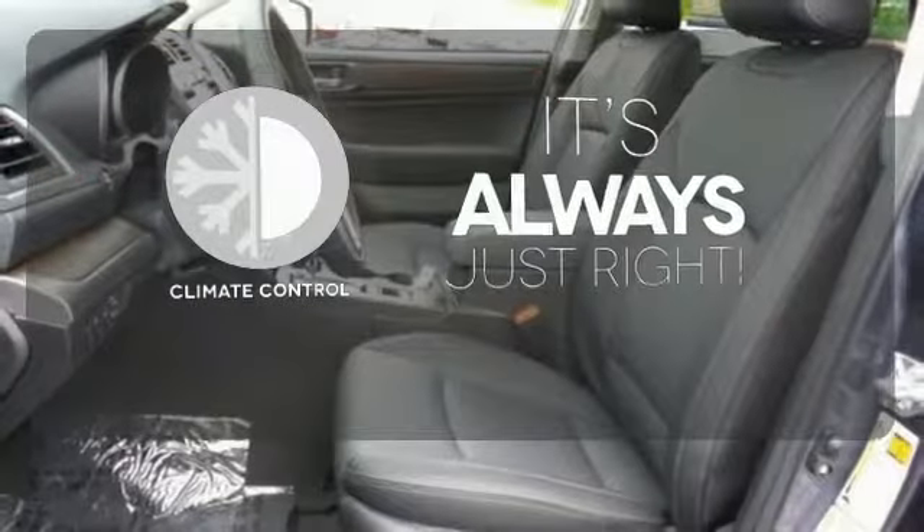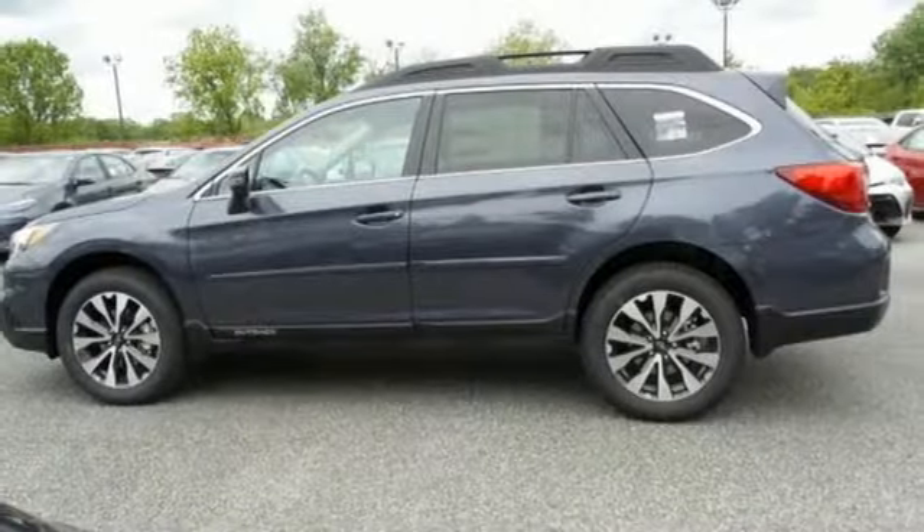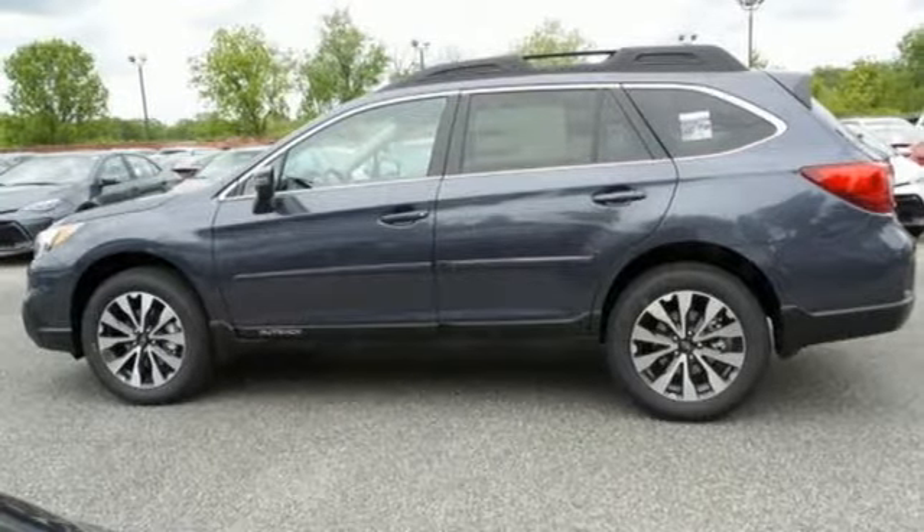Set it and forget it with the climate control. Reject limitations. This Outback will take you places. Come in for a test drive.